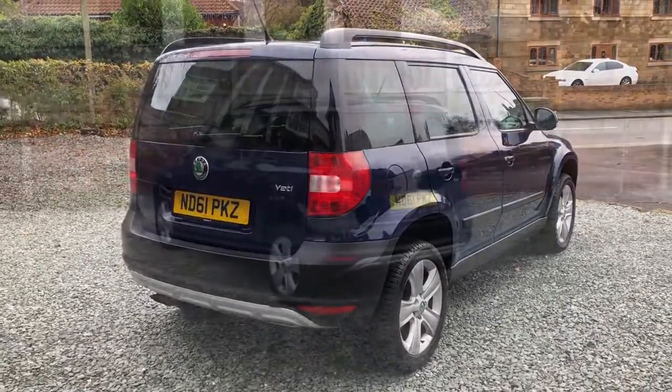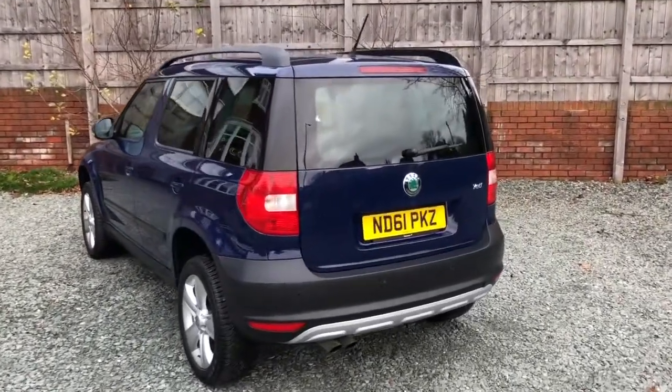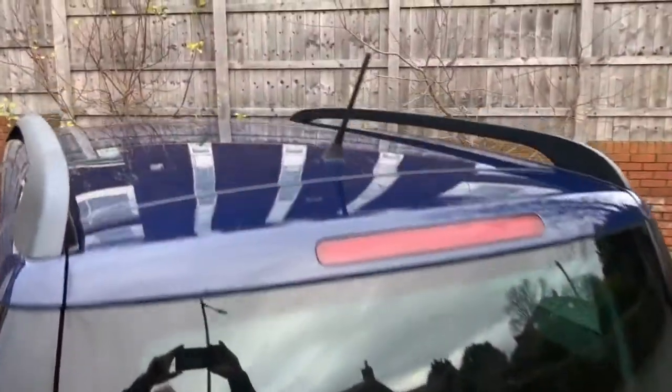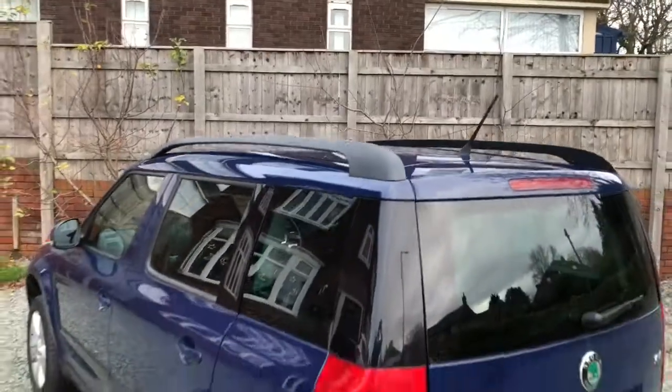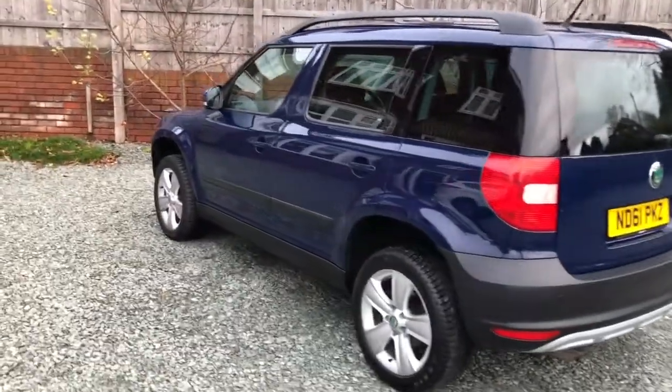Nice and straight on the bodywork if you look at the reflection. As we approach the car, it also has Volkswagen optical parking sensors fitted straight around. It's got roof rails along the roofline, and that's straight along the passenger side if you look at the reflection.